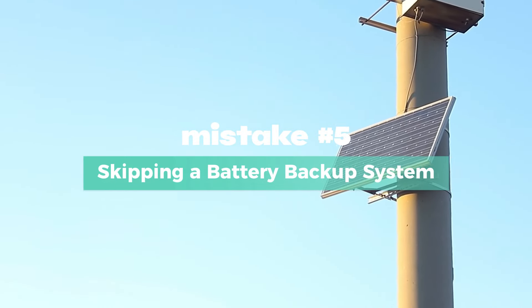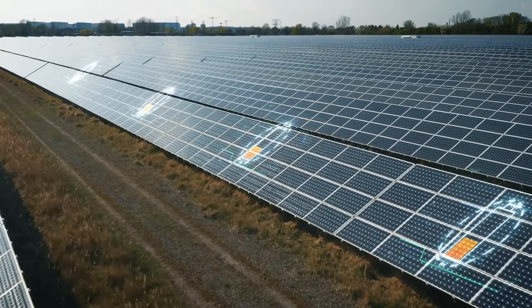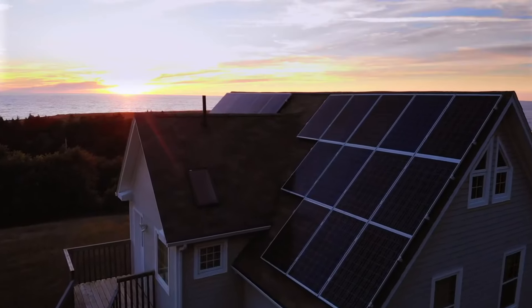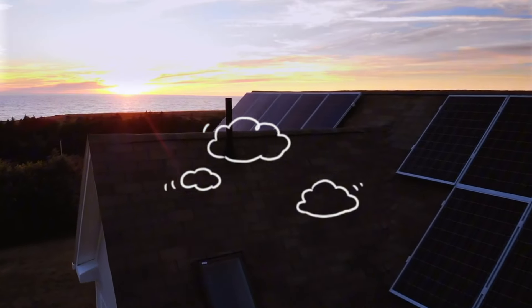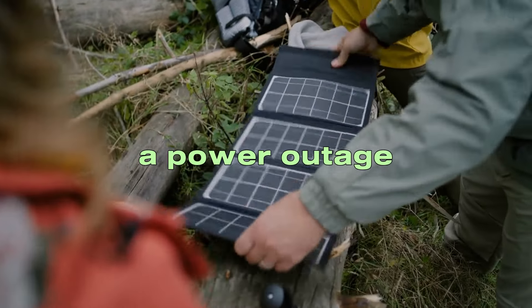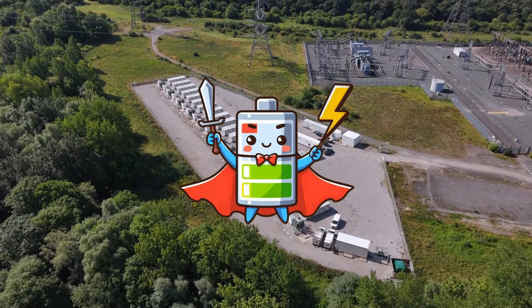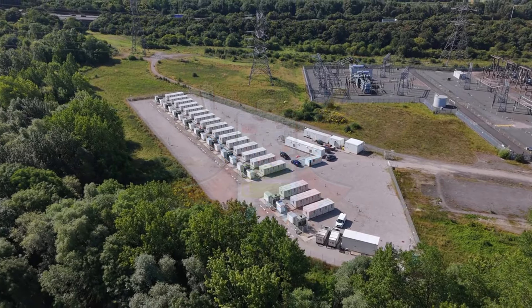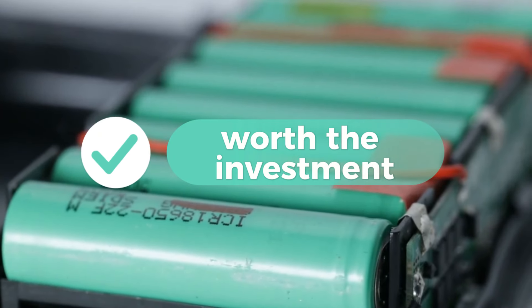Mistake number five: skipping a battery backup system. A lot of homeowners go solar without a battery backup, assuming they'll be fine as long as the sun is shining. But what happens when it's cloudy for several days or there's a blackout? Without a battery bank, your solar system is useless at night or during a power outage. Even if you're tied to the grid, a battery backup can save you from outages and help you take advantage of net metering by storing extra power.